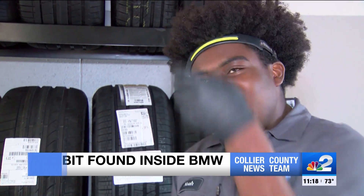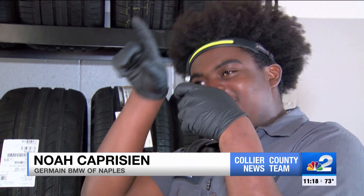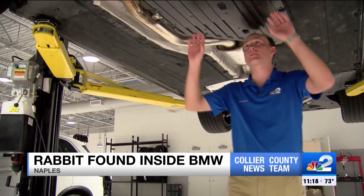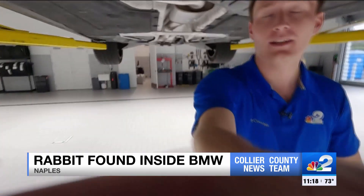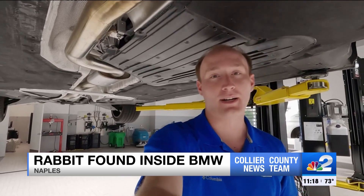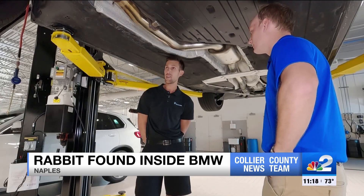One mechanic brought out his phone, and could see something — it was in the motorway area. They found a bunny. It wasn't until they took apart some of the plastic undercarriage and stuck their hand up that they found the rabbit. Not only was it alive, but it had made it the whole way there without anybody even knowing. The owners likely had no idea.